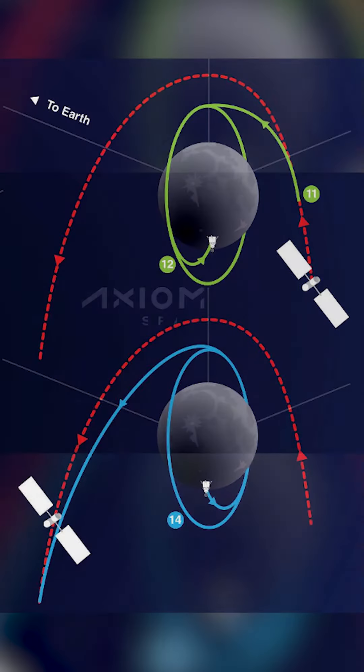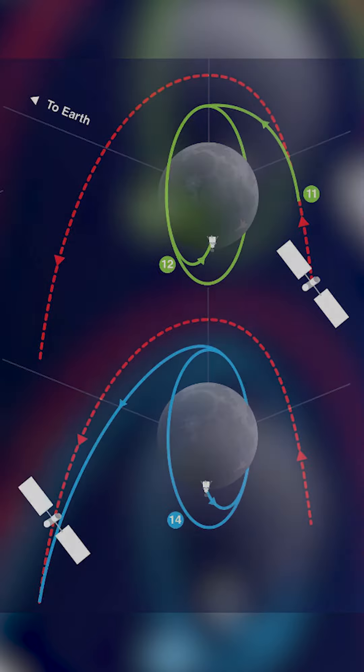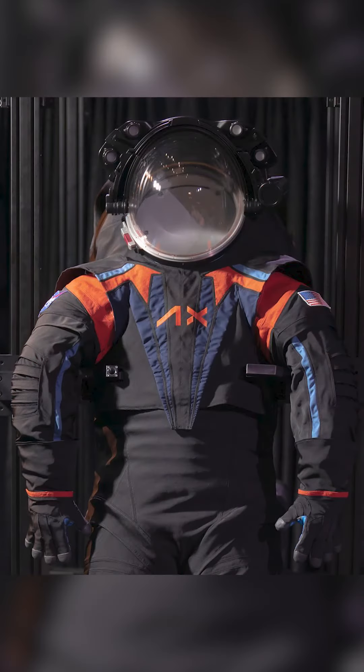In the South Pole region, it is a part of this mission. This mission has the astronauts in the new spacesuit. On March 15, 2023, the new spacesuit was revealed — it is black, blue, and orange.